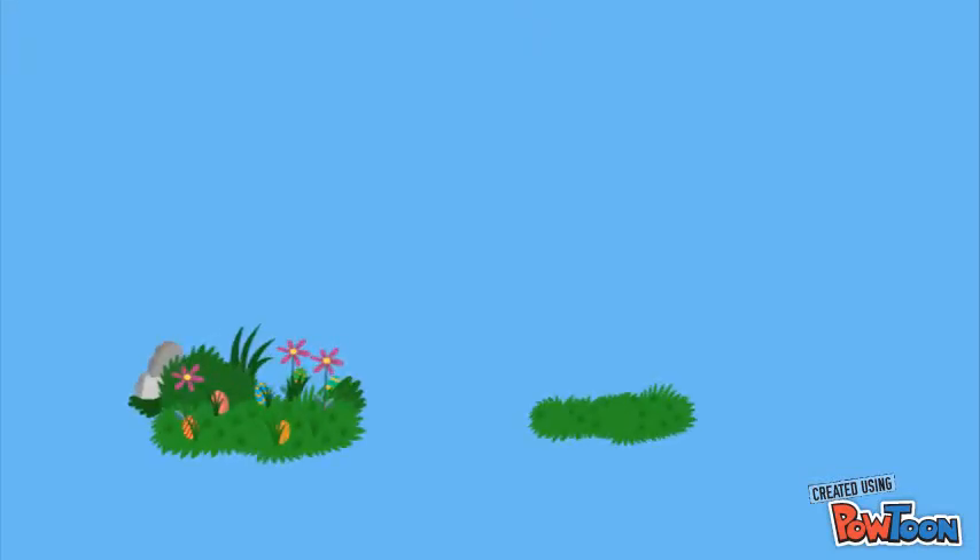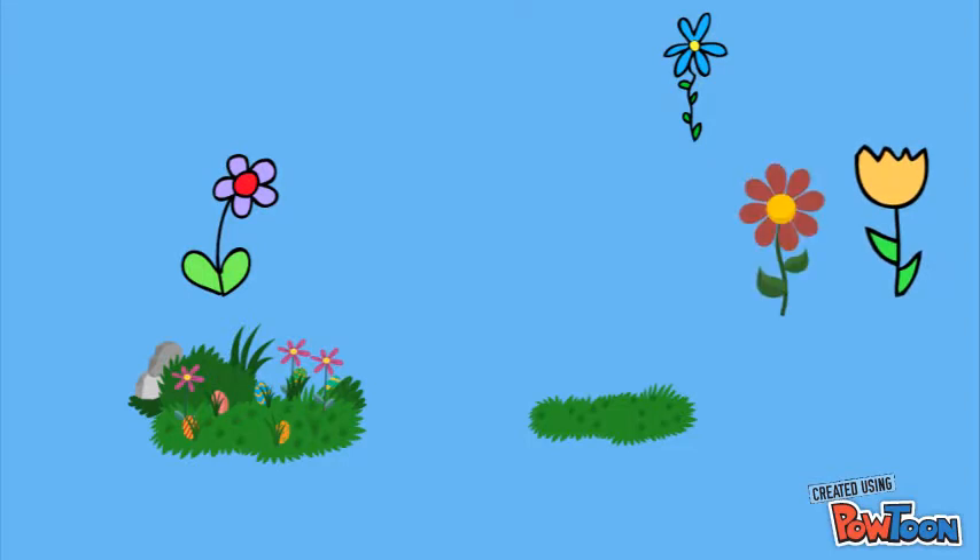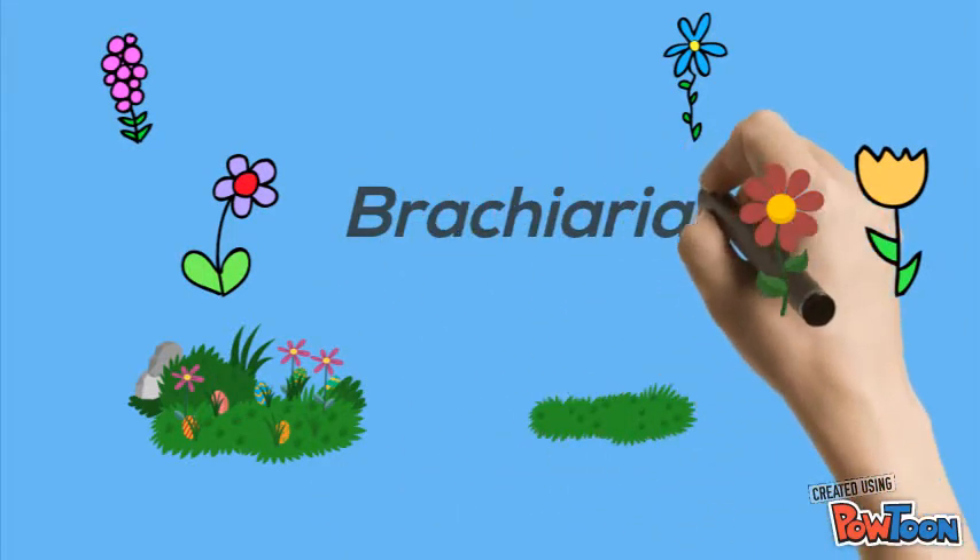Hello everybody. Today my group and I will be presenting about a special kind of grass, which is the Brachiaria humidicola.